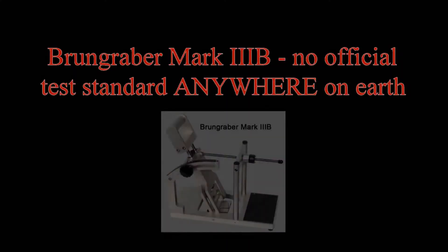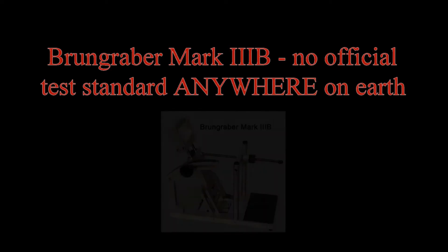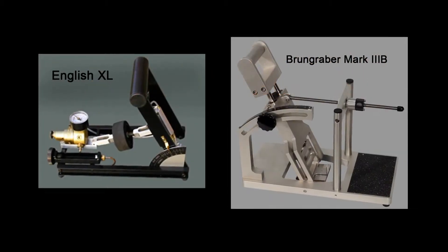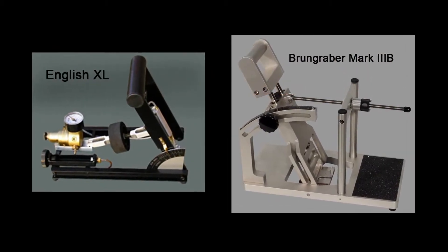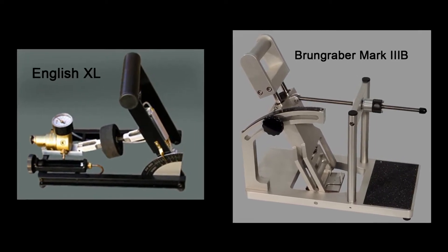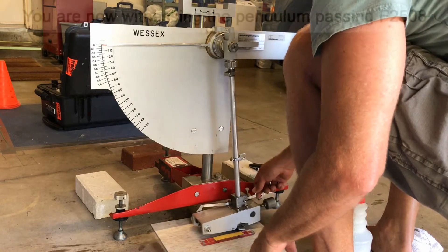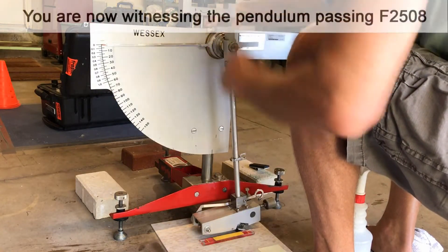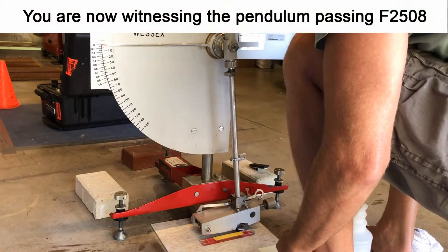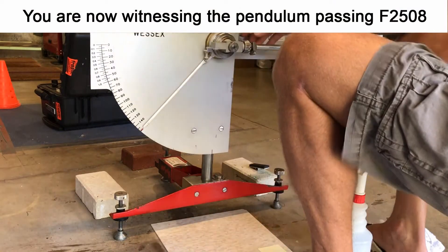The Mark III has the same reproducibility issue, and therefore does not have an official peer-reviewed test method anywhere on planet Earth. The English XL and the Broomgraber Mark III are two instruments widely used by full-time slip-and-fall expert witnesses, who are paid to get the results the lawyer hiring them needs to win a lawsuit. So these instruments can be easily manipulated by the user to get the desired result.